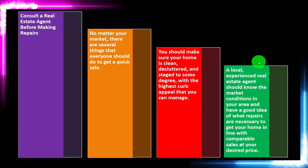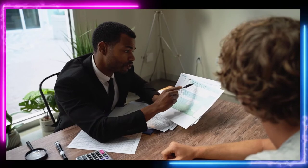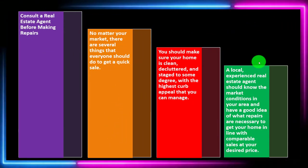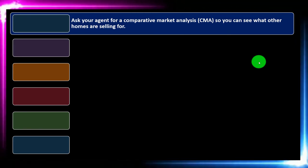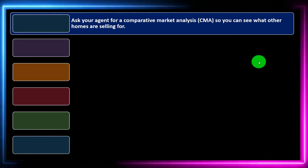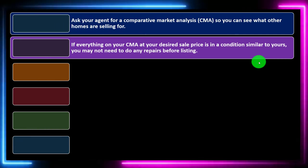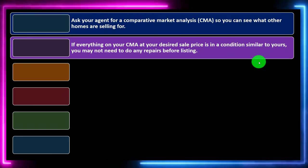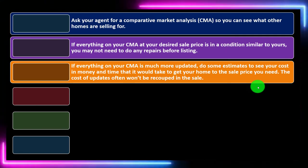Speak to a real estate agent to get an idea of what home purchasers are looking for in your area and what renovations would be beneficial. Ask your agent for a Competitive Market Analysis, or CMA, so you can see what other homes are selling for. If everything on your CMA is in a condition similar to yours, you may not need to do any repairs before listing. If comparable homes are much more updated, estimate the cost in money and time to reach your desired sale price.